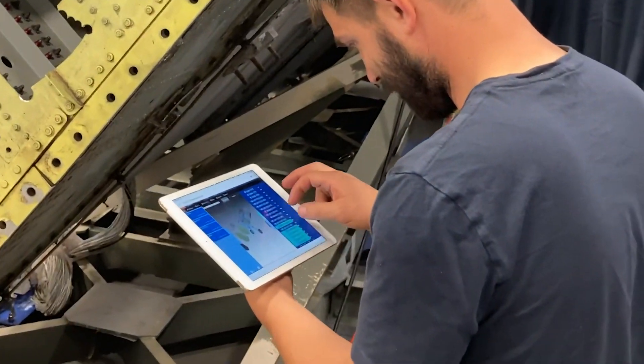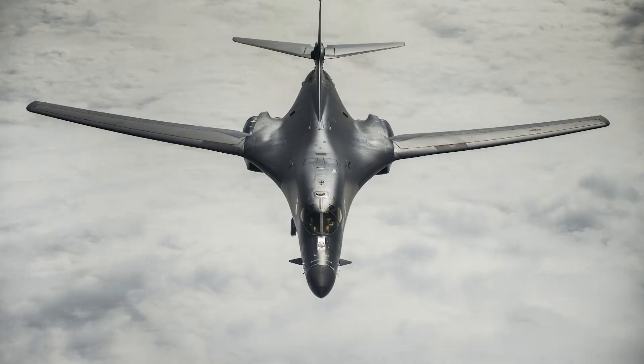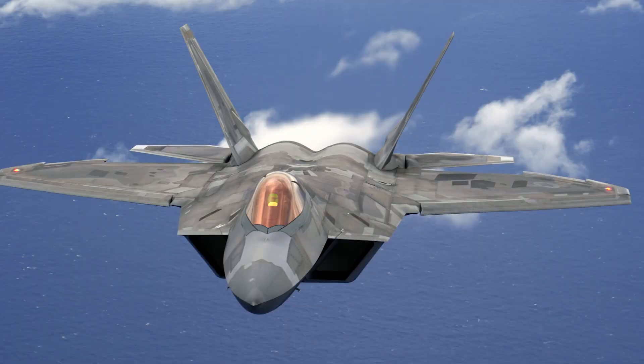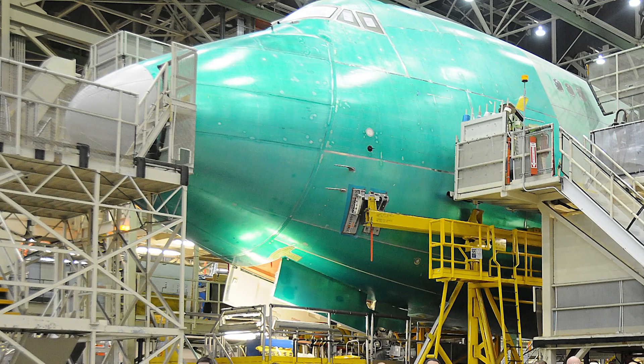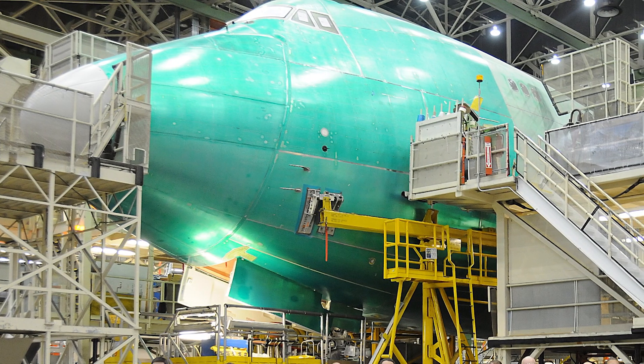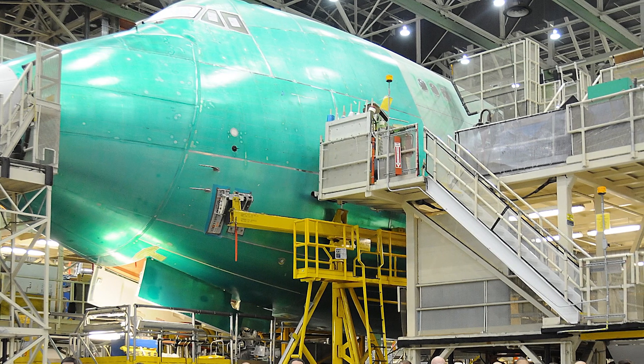The current cadre of weapon systems that currently use N-line within the Air Force are the A-10, B-1, F-15, F-22, C-5, the Global Hawk, and the T-38. Commercial users include Boeing, and they use it for capturing data from their manufacturing processes.